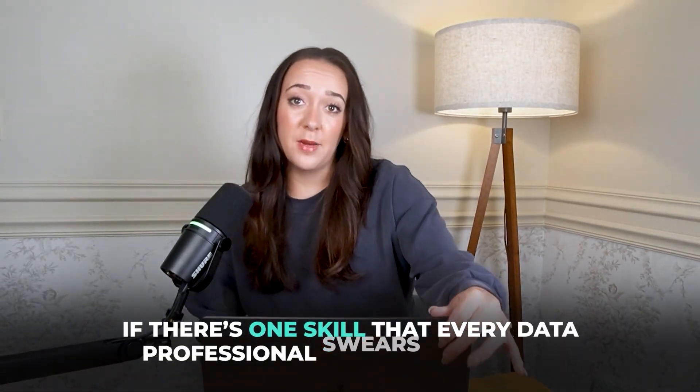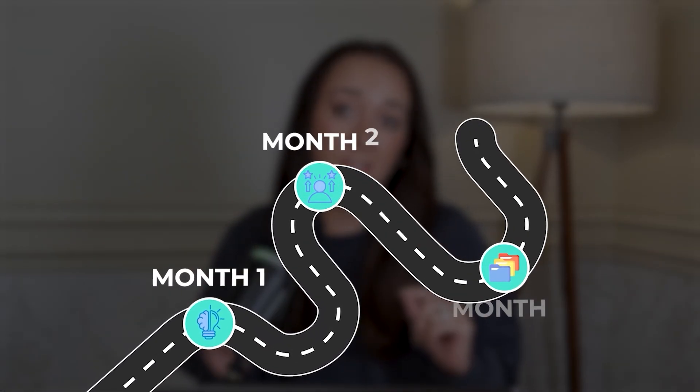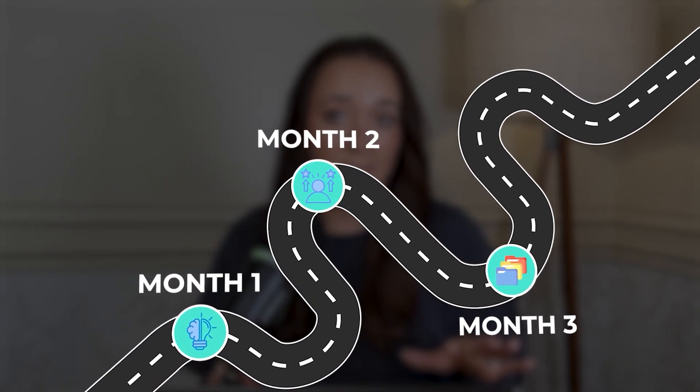If there's one skill that every data professional swears by, it's SQL. In this video, I'm going to share the exact roadmap that I would take if I wanted to learn SQL in three months before 2026.